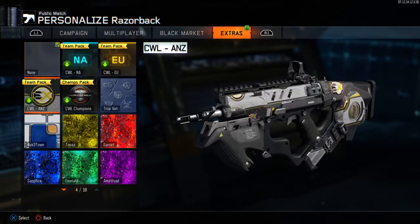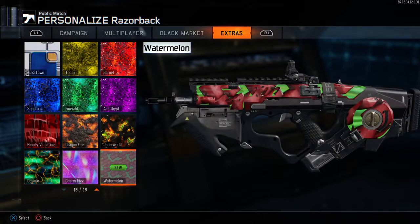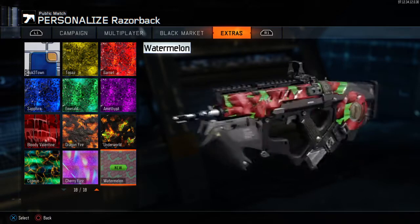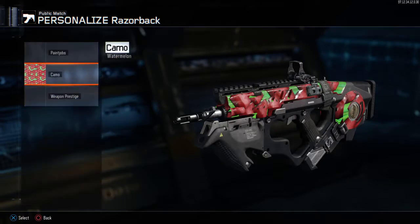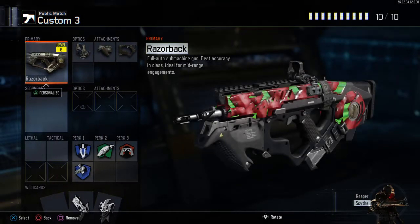There's a new camo called the Watermelon Camo and it looks really cool. I hope you guys enjoyed this video, please give a like and subscribe and I'll see you guys in the next video. Goodbye!